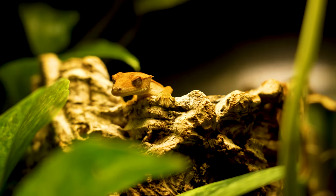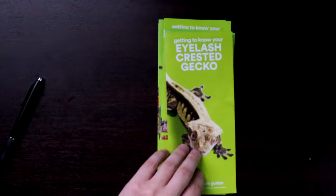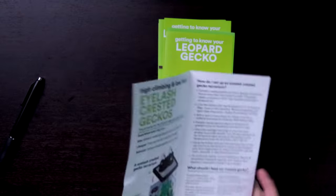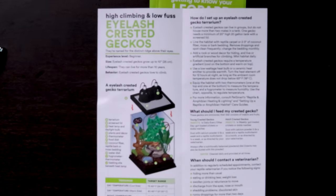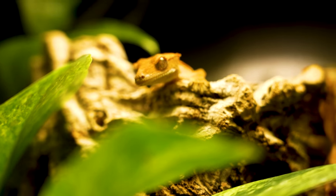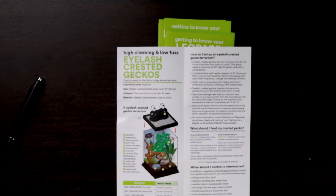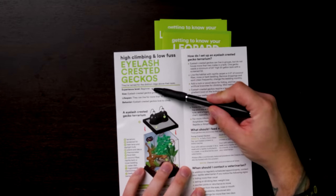I have a bunch of them — I have adults, I have babies. These pamphlets are from 2020; it's 2022 and I'm filming this, so they should be accurate. Not much has changed in two years. First of all, 'eyelash crested geckos' — I'm cool with that, that's what they are. 'High climbing and low fuss' — yes, that's exactly right, that's a perfect way to market them. Experience level: beginner. I would definitely agree that they are a beginner species.